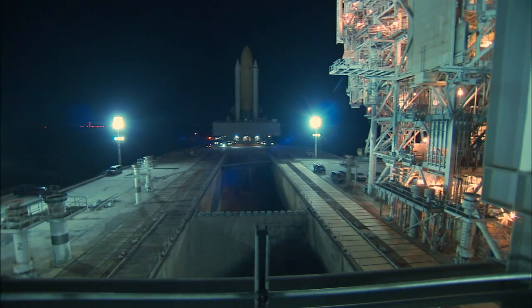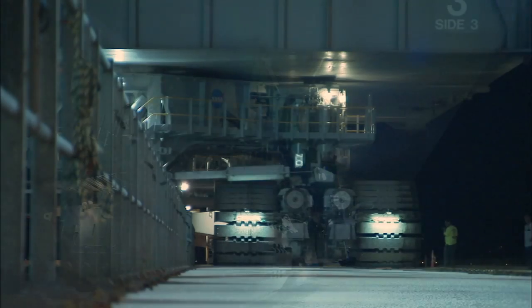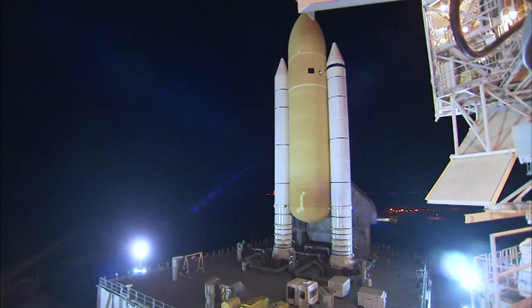Stacked with its solid rocket boosters and external fuel tank on the mobile launcher platform, the shuttle's slow roll atop a crawler transporter took about six and a half hours, reaching the seaside launch pad just before 2 a.m.